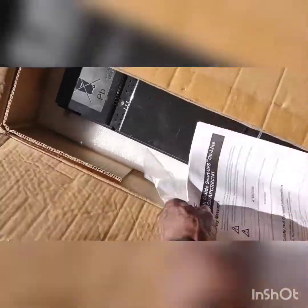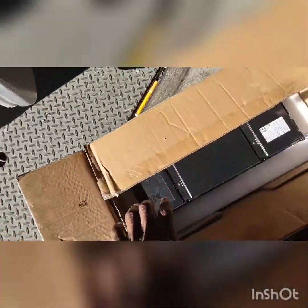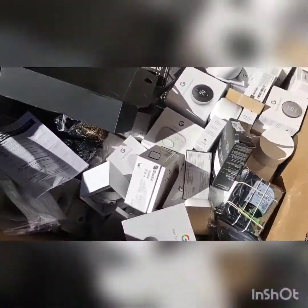I don't even know if it's a complete set or anything. There was a piece of styrofoam that went on the top of this yesterday — somebody obviously took it off. Here are some of the other items that we got in here.